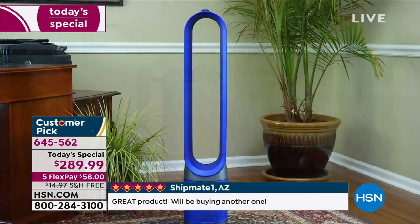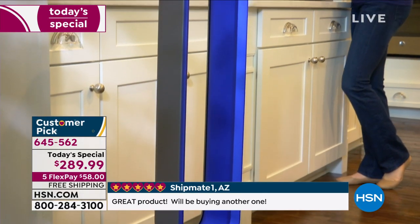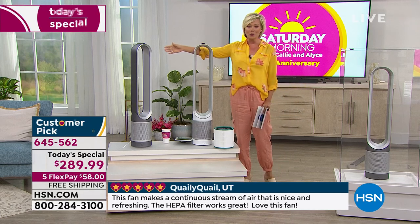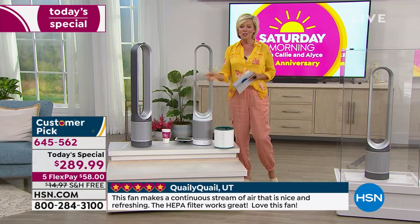We have sold out of two colors already — that's how popular this has been today. The two we have remaining are the most universal: white, which I love because it's so fresh and clean, and the iron, which is the number one bestseller across the board and always has been.